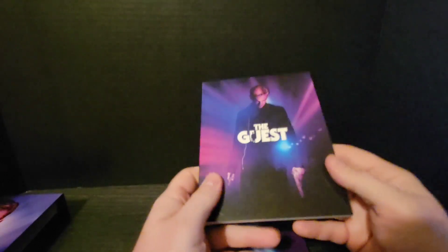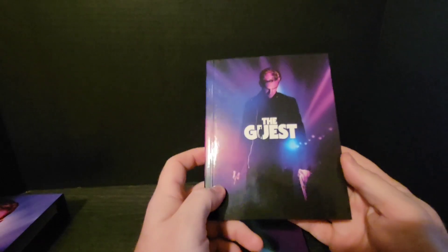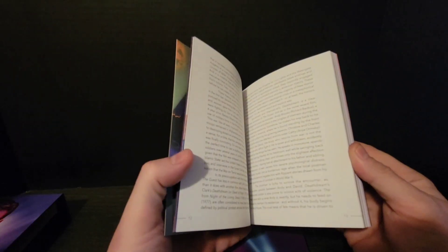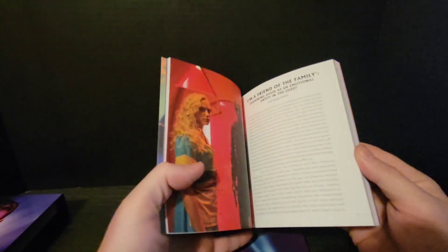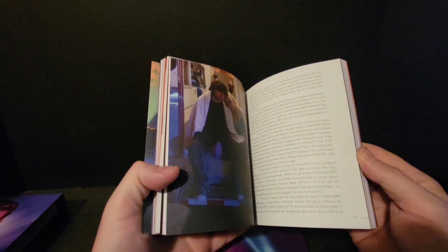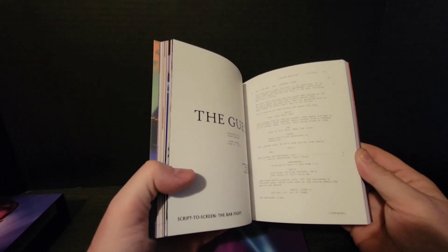Moving on to the booklet. The booklet is heavy duty — it's got weight to it. In this issue they actually threw together the screenplay and the storybook to kind of tell you what is going on in the movie. The first part of the book tells you everything: the backstory, what was going on during filming, the idea of the movie, and all that. And then it breaks into the actual screenplay.